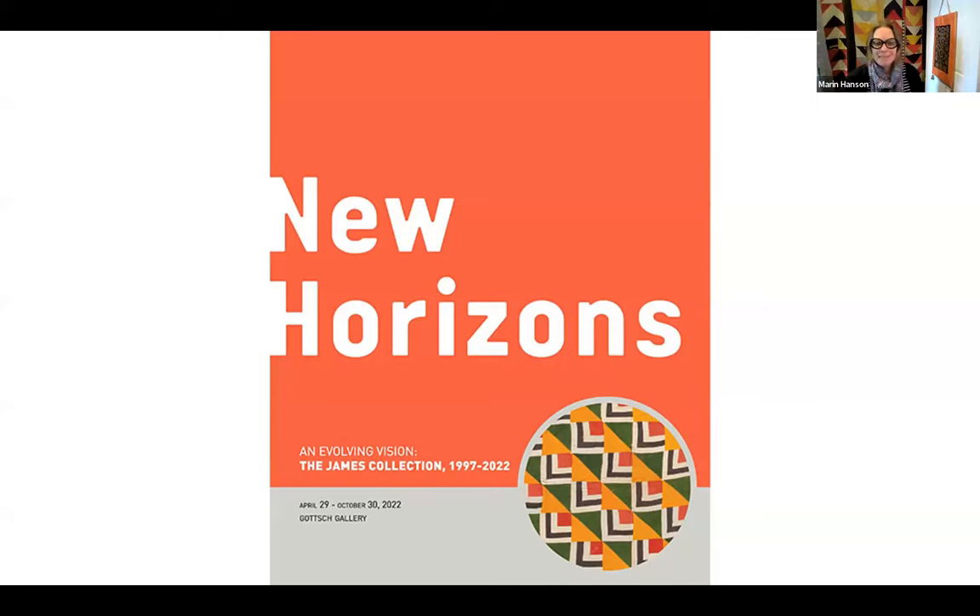Coming to my main topic — New Horizons, one of our three exhibitions celebrating our 25th anniversary. This exhibition is really all about what happened after 1997. Up until 1997, the Jameses were doing wonderful work building primarily an American collection — the majority were antique American pieces — but they always had an interest in representing as wide a part of the world as possible. They knew that there were quilts everywhere, pretty much in every country and region of the world, and that was something they definitely encouraged us to pursue after the museum was founded.